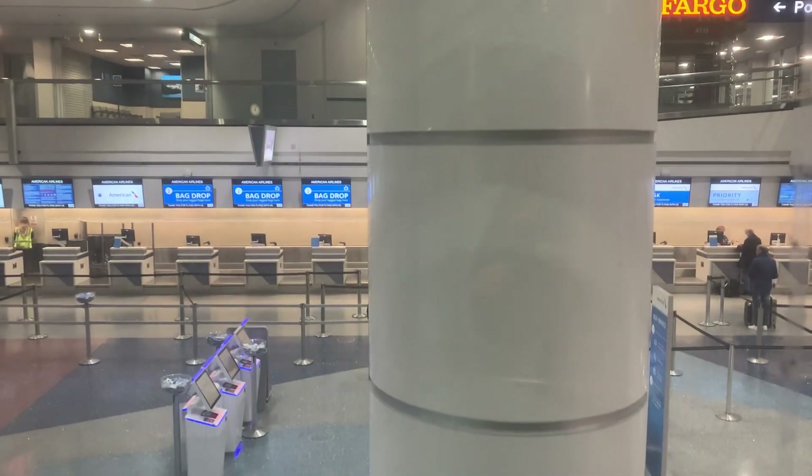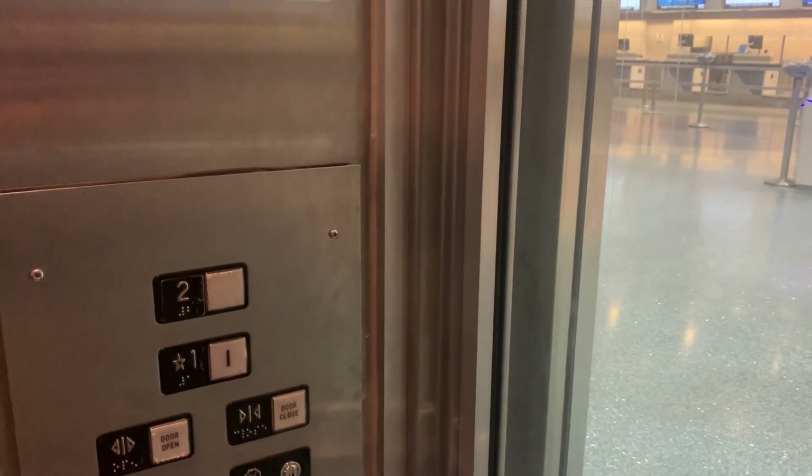There's the ticketing counters for American Airlines. Well, here we are. And bye.